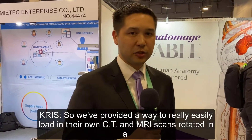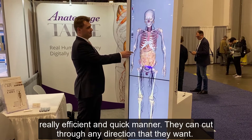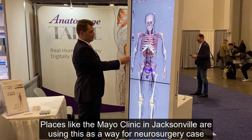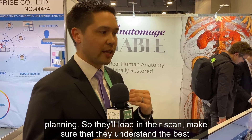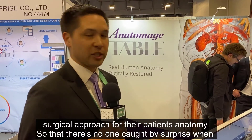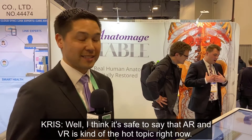We've provided a way to really easily load in their own CT and MRI scans, rotate it in a really efficient and quick manner. They can cut through any direction that they want. Places like the Mayo Clinic in Jacksonville are using this for neurosurgery case planning — they'll load in their scan and make sure they understand the best surgical approach for their patient's anatomy so that there are no surprises when they go into the operating room.